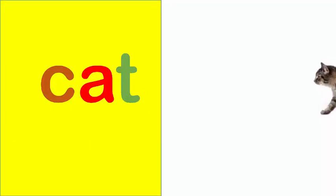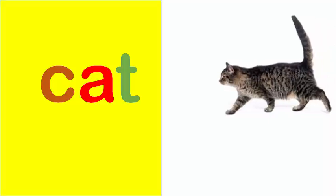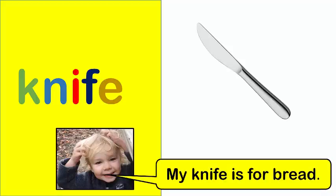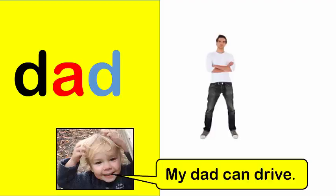Cat. Nancy is my cat. Knife. My knife is for bread. Dad. My dad can drive.